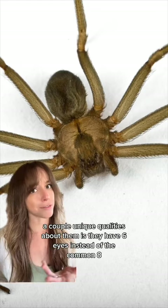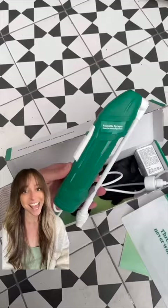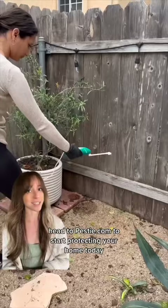The best way to keep ants, spiders, and a ton of bugs thriving in their environment and out of your home is with Pesty. It's pro-grade do-it-yourself pest control that's a quarter of the cost, and it takes less time to apply than mowing your lawn. Plus, we have a bug-free guarantee, so you have nothing to lose. Head to Pesty.com to start protecting your home today.